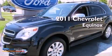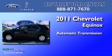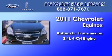This is a 2011 Chevrolet Equinox. This crossover has an automatic transmission and an in-line four-cylinder engine.